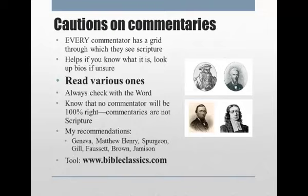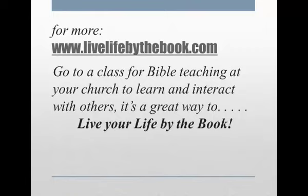This is a very easy way to access them through this site. Use it to enrich your understanding of the Word, but never allow it to take the place of God's Word in your study. For more training videos, overviews, and lots of stuff about the Bible, please go to LiveLifeByTheBook.com. But most importantly, go to church, go to a Sunday school class, interact with people, get live Bible teaching, and learn how to live your life by the book.